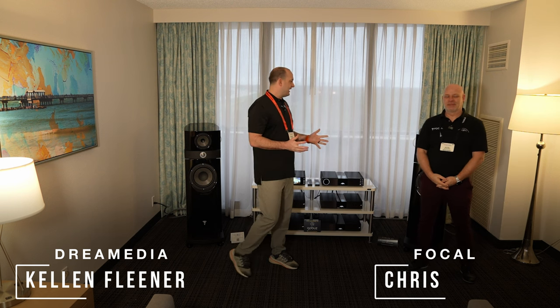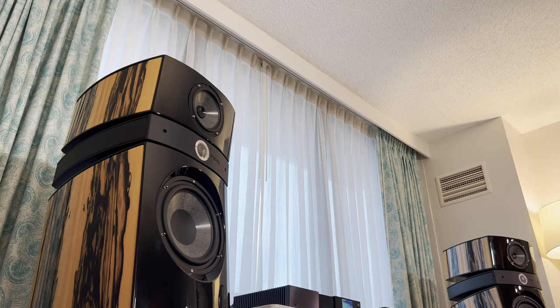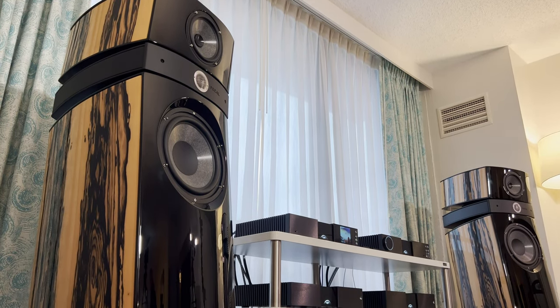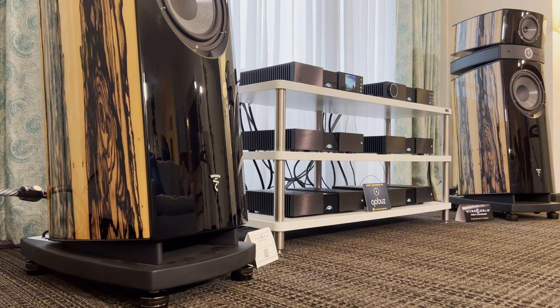Thanks Zach for bringing us on. We're on the last day here, a Sunday morning, and we have the gorgeous Utopia Evo speakers behind us. This is a really, really special finish for us. This is actually the Ebony Blanc. We've only got about 50 plus partners throughout the globe, and this is available to them for their clients.